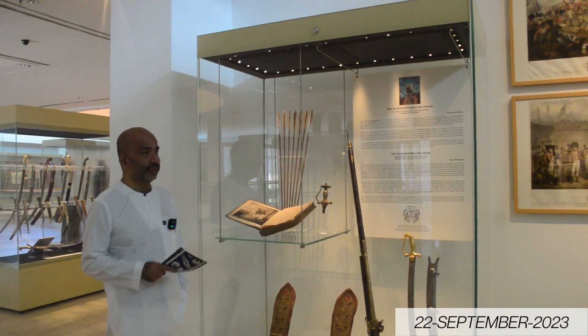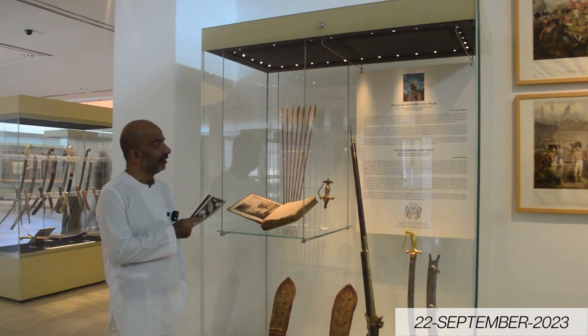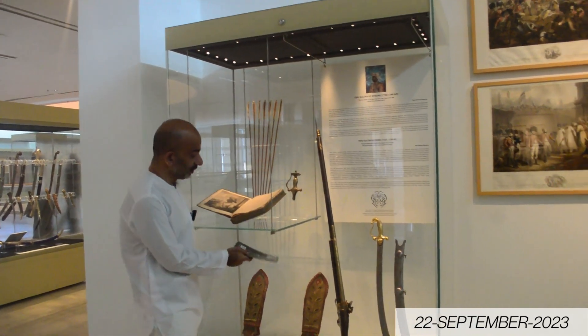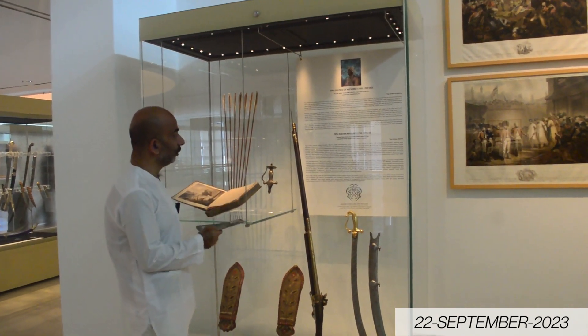In this Islamic art gallery, I am finding Tipu Sultan's history here. This is the real book, and these are the ornaments that he used for war and everything at that time.